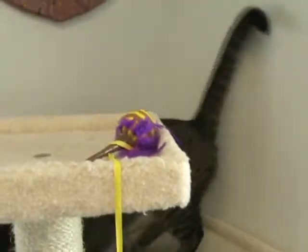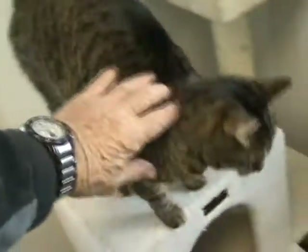She gives big old headbutts and loves to have her ears scratched.